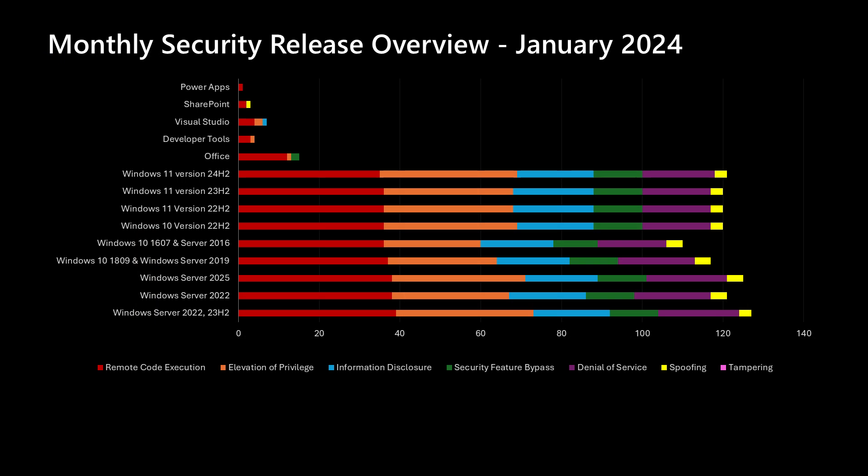Next, I'll move into the overview of this month's January release. Looking at the Windows products, we've been averaging, depending on the operating system, in the mid-40s for most of them. Server 2025, which is brand new with only a few months of history, is averaging closer to 70 vulnerabilities per month — more than what we've been seeing on average in the Windows products. Moving up the chart, we have a handful of vulnerabilities in Office and SharePoint, a few in developer tools including .NET, .NET Framework, and Visual Studio, and then Power Apps to round out the vulnerabilities in this release.